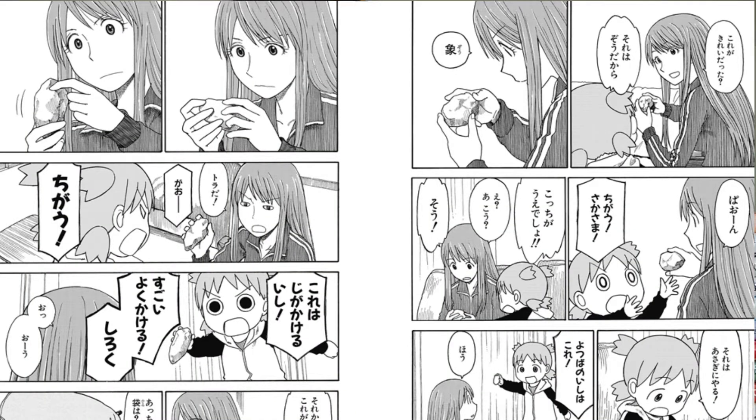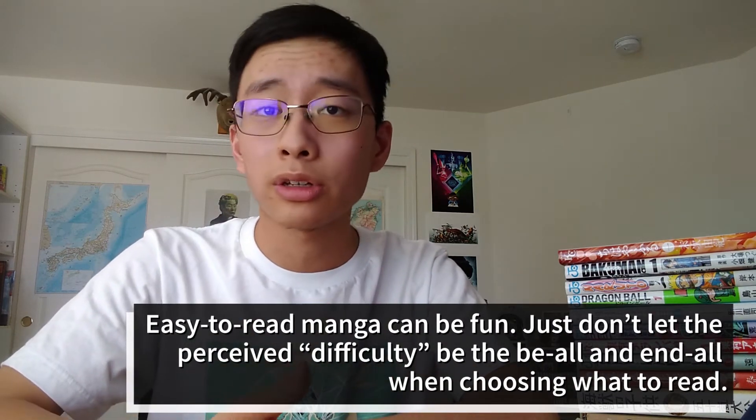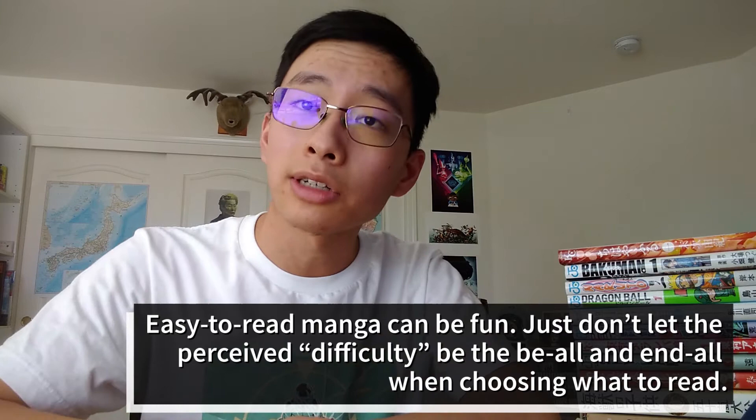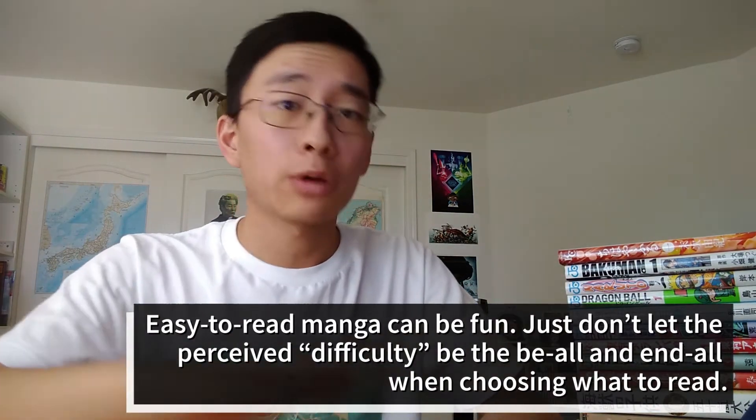Yes, Yotsubato has simple language that's easy for beginners to get into, but if you're not interested in the story, then you're not going to be motivated to read it. You can also buy something that you've already read in English and you're pretty sure you're going to enjoy reading it again in Japanese. The whole point of this is just to have fun, so make it fun. Buy whatever you want.